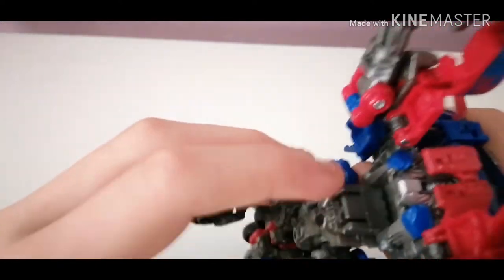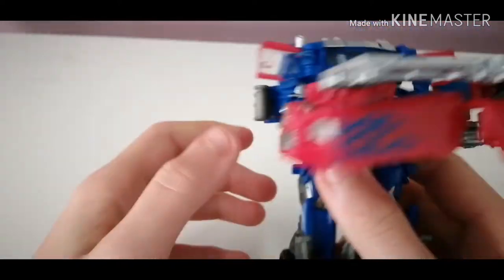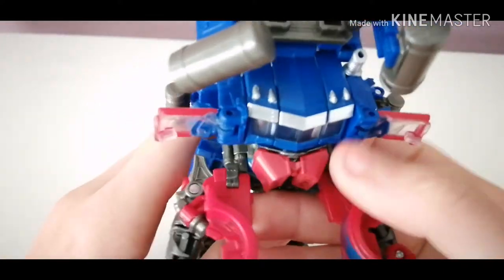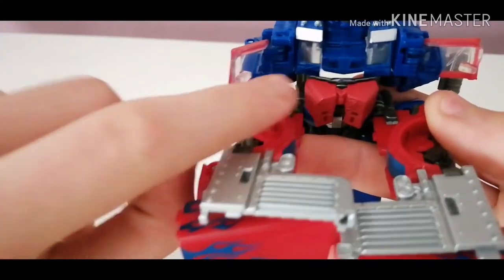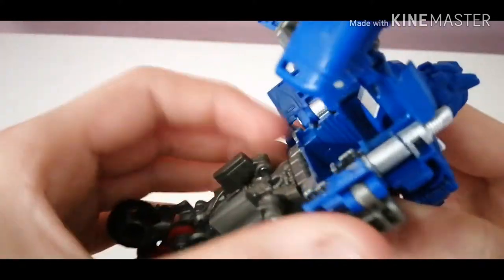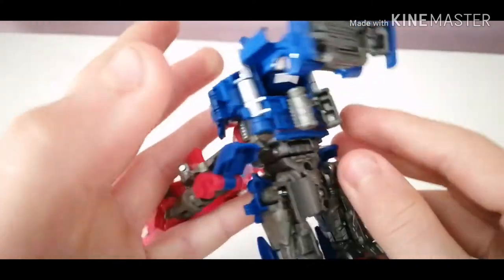Bring this up — there's this big chunky section that goes into that big chunky hole. Then you want to rotate it. Now what you want to do is bring this down a bit, push this forward and that shall reveal the head. Get these tabs into those slots — same on the other side, tab and a slot. Bring these flamed sections back so they interlock with each other, then put those over.